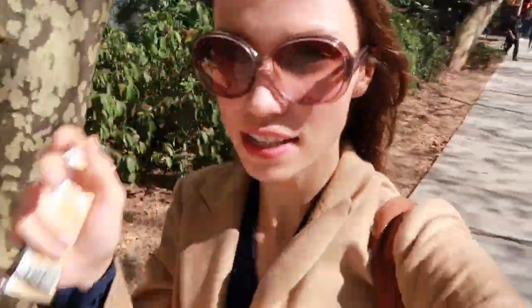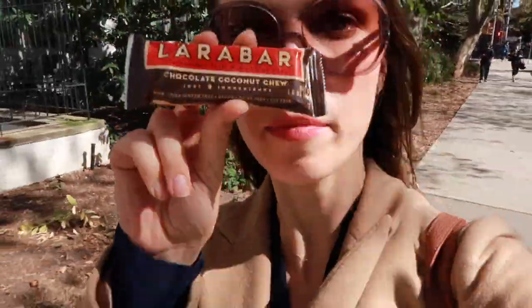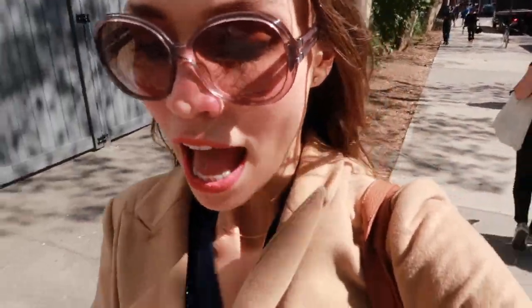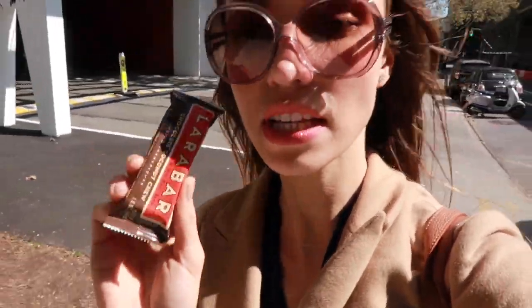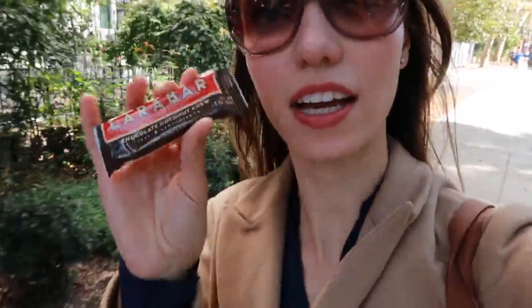I just finished my work meeting and it was very productive, and I'm starving. I brought a Larabar with me — it's a chocolate coconut chew Larabar. It's very clean, vegan, and soy-free, made with unsweetened cocoa powder, coconut, dates, almonds, and walnuts. It's super delicious. I do need some sugar in the middle of the day and I usually opt for bars that aren't too sugary.